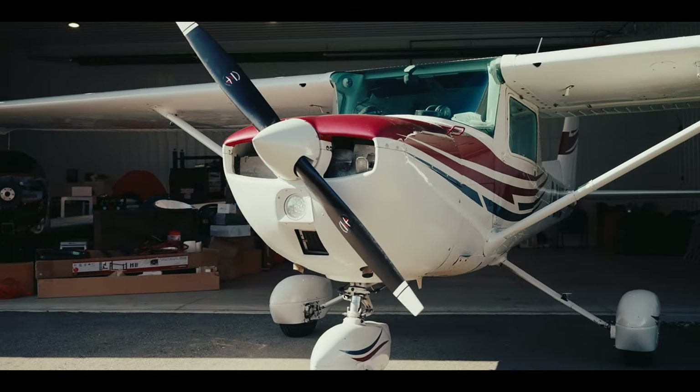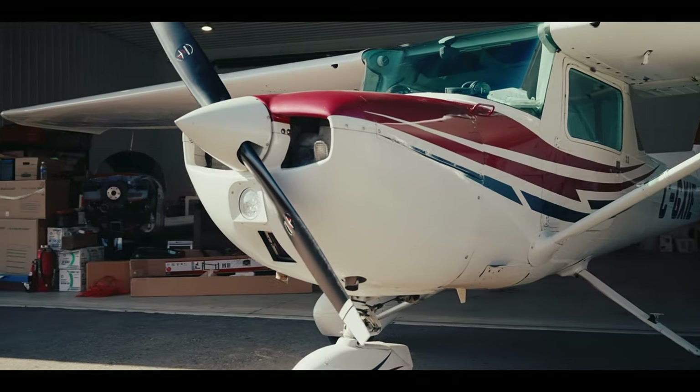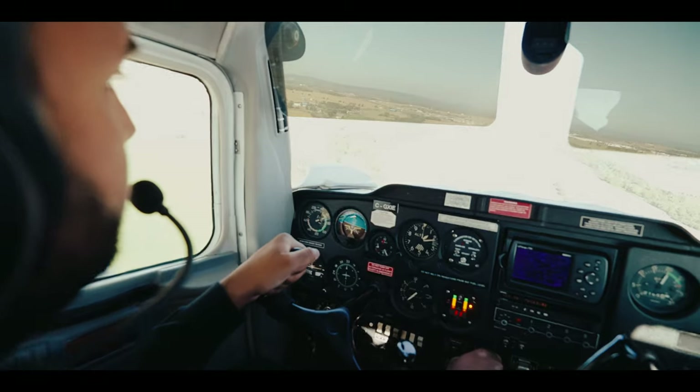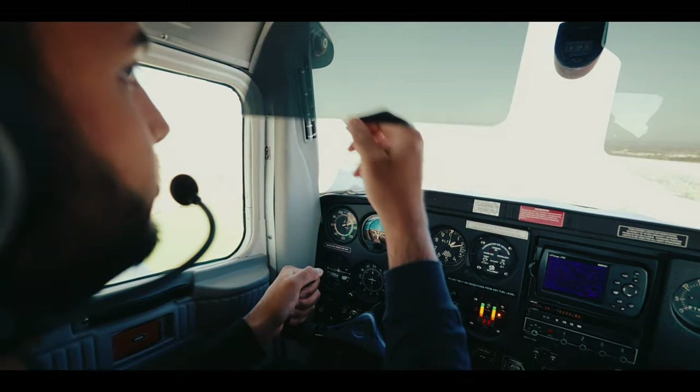Behind me is one of the aircraft I learned how to fly on. It's a 1973 Cessna 150L — a pretty neat and really popular training aircraft. This one has lived a couple of lifetimes before we got it. It's a funny aircraft in the way that you have to really coax it up to altitude, play with it and get every ounce of performance out of it, and that's what makes it interesting.